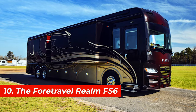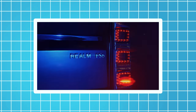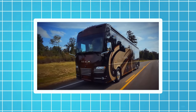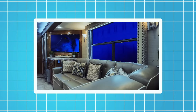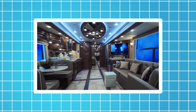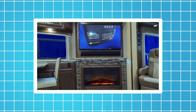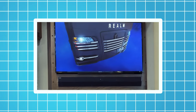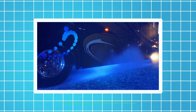Number 10, the Ford Travel Realm FS6. This motorhome is based on the Spartan K3 bus chassis. It's 45 feet long and 13 feet high and can accommodate up to six people. It has a spacious living area, a kitchen, a bathroom, and a main bedroom with a king-sized bed. It also has a slide-out office, a fireplace, a wine cooler, and a heated floor. The Ford Travel is equipped with a 605-horsepower engine, a six-speed automatic transmission, and a rear-wheel drive system. The price of this motorhome starts from $1.2 million.